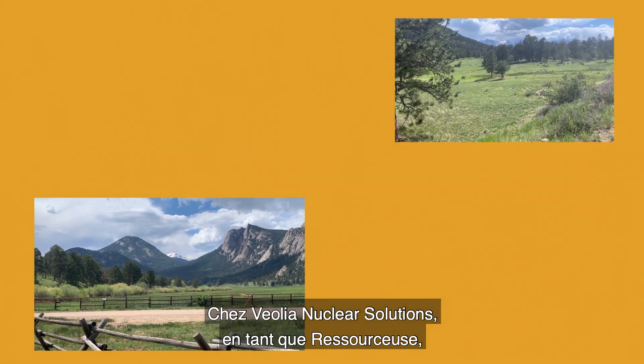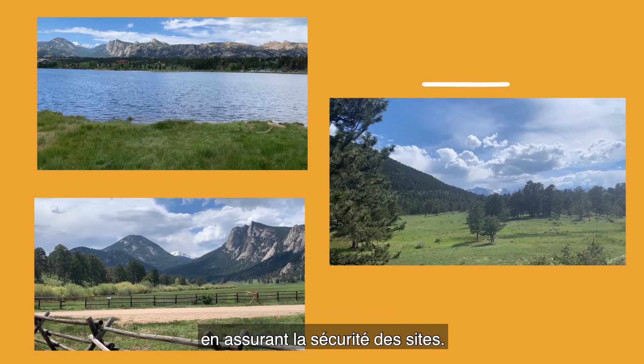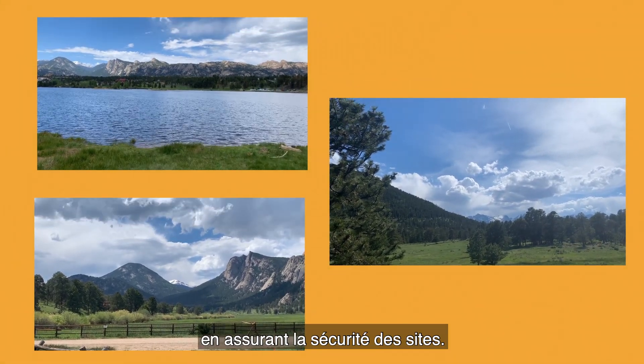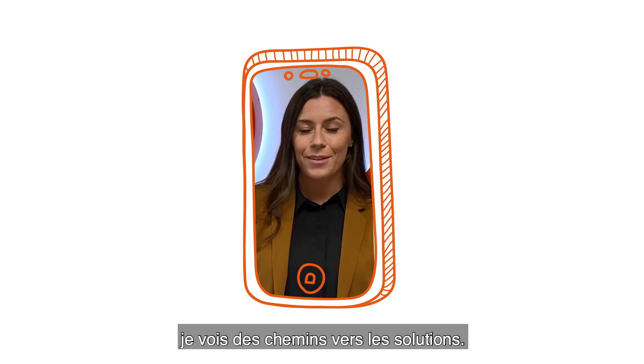At Veolia Nuclear Solutions, as a resourcer, I'm proud to protect communities and our natural resources by keeping nuclear facilities safe and secure. Where others see spent nuclear fuel challenges, I see proven solutions.